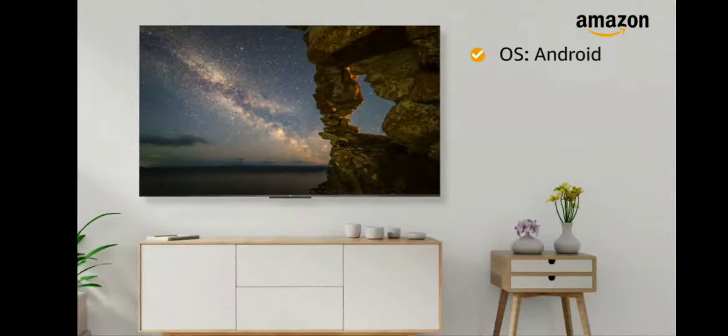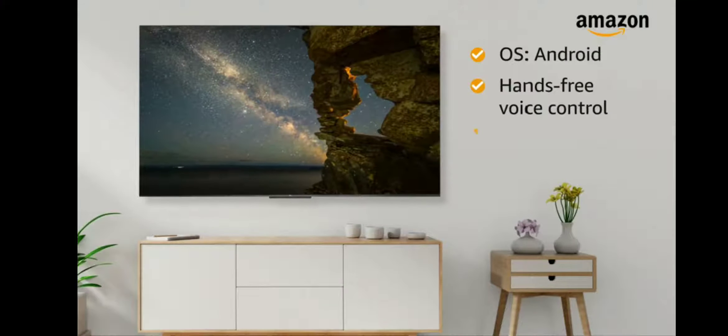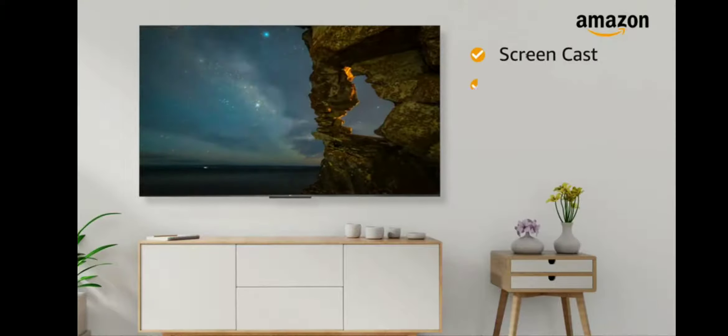Powered by Android operating system, this TV features hands-free voice control, HDR10, AI Google Assistant, Screencast, and T-Cast.